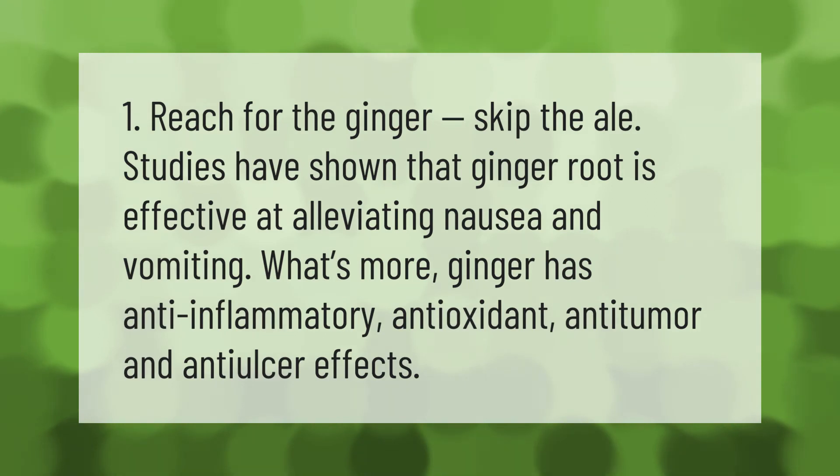Studies have shown that ginger root is effective at alleviating nausea and vomiting. What's more, ginger has anti-inflammatory, antioxidant, anti-tumor, and anti-ulcer effects, making it a well-supported natural remedy for nausea.